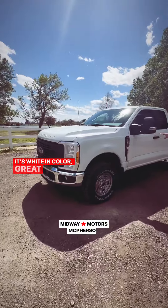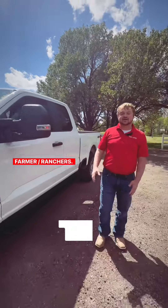Take a look — it's white in color, great for business, great for you farmers and ranchers, and keeps clean easy.